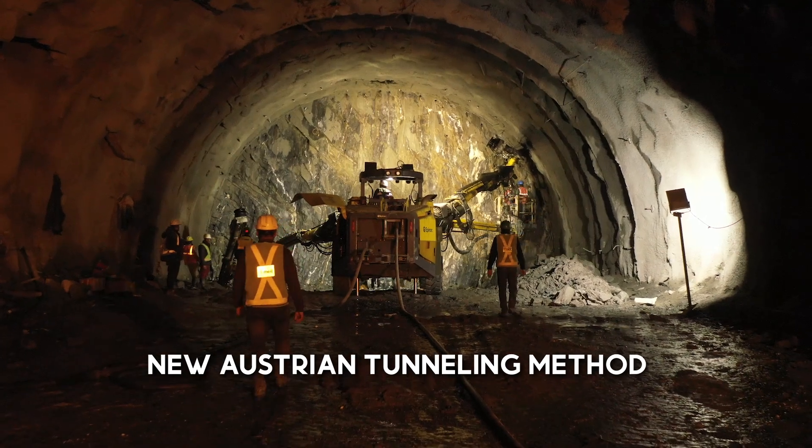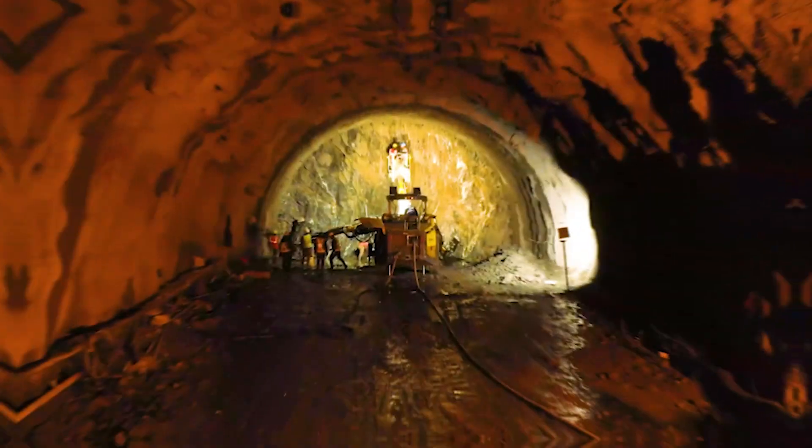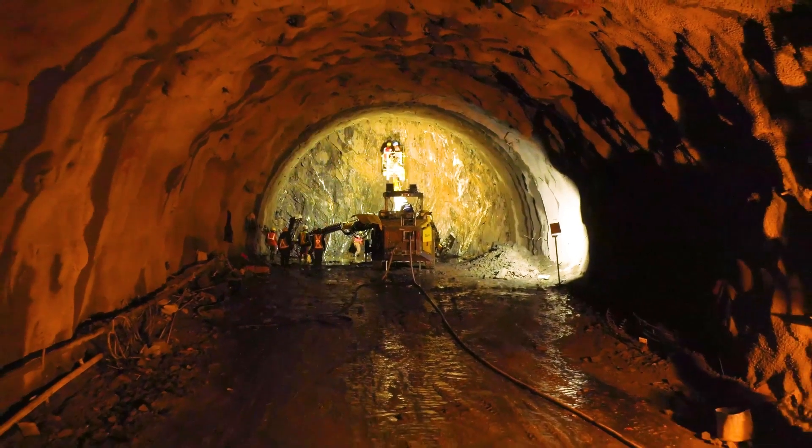The New Austrian Tunneling Method, or NATM, is employed here with continuous rock monitoring, allowing for real-time adjustments to the support systems.